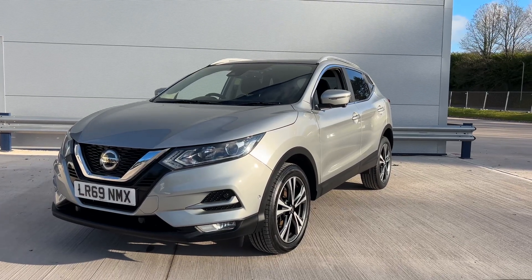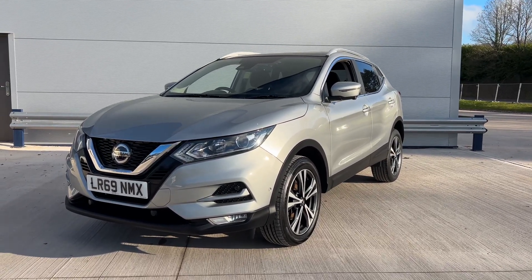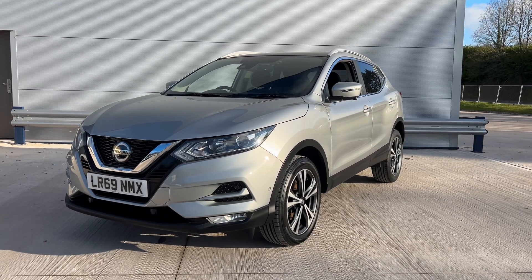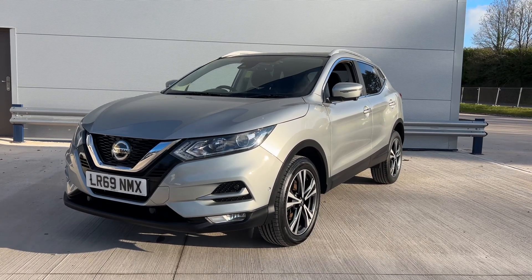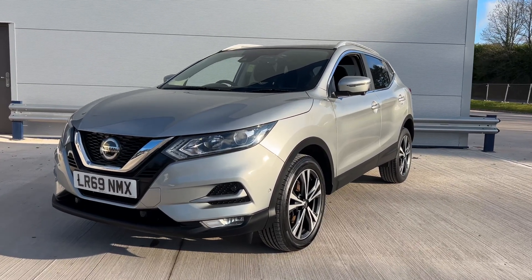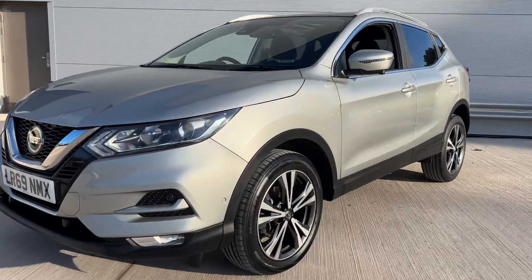Hi, welcome to Elite Vehicles Direct Limited. My name is Carl, the owner of Elite Vehicles Direct. Just shown around a new arrival, which is this stunning Nissan Qashqai. This is the Acenta Connect 1.3 petrol. It's a 2020, 69 plate — if you know anything about these cars, they're very, very reliable.